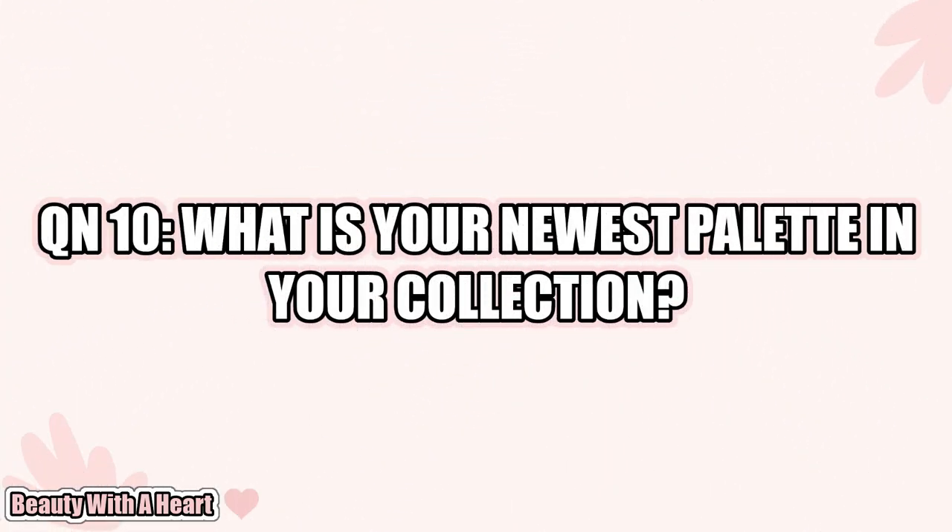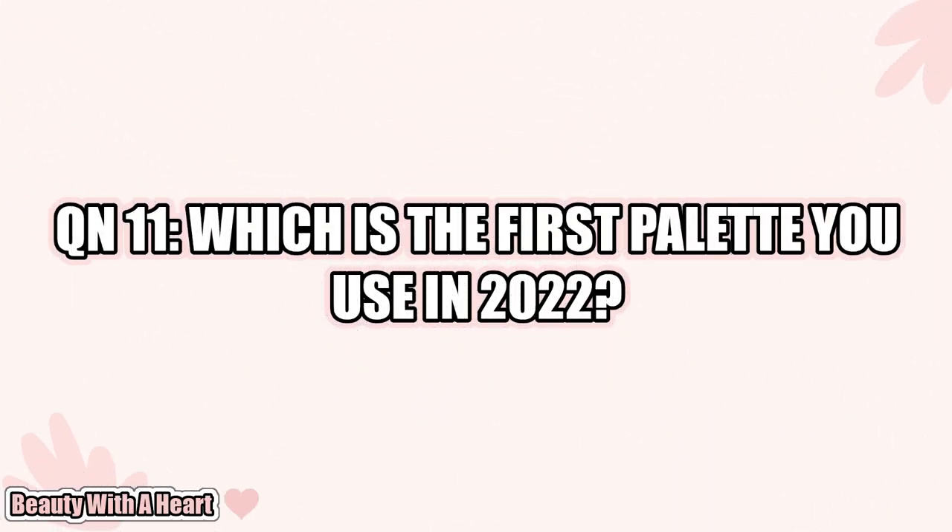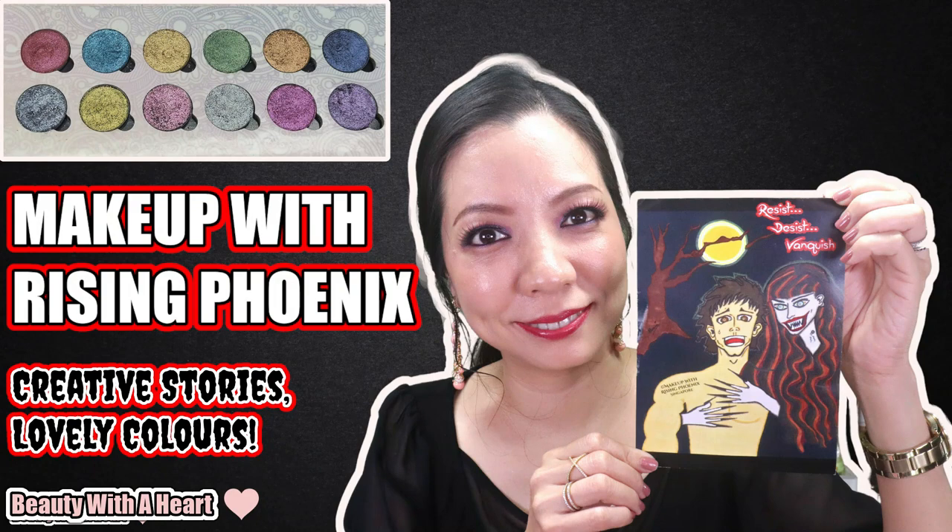Question 10: What is your newest palette in your collection? That would be the Natasha Denona Mini Crush. I just ordered it — it's on the way. Question 11: Which is the first palette you used in 2022? Makeup Rising Phoenix again! This is the Resist Disease Vanquish Eyeshadow Palette. I just published a detailed review of it. I'll link it in the description box below and on the iCards. If you're interested to find out the stories for individual colors, the color stories, and the quality, please refer to my previous video.